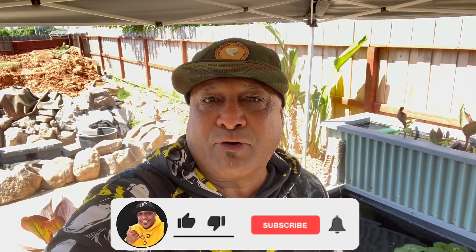Aloha my ohana, it is your boy back with another aquatic adventure. Now if you're new to the channel, we talk about everything in the aquarium hobby.